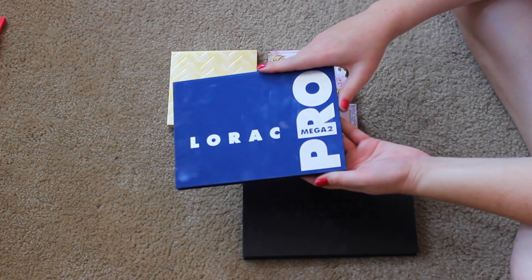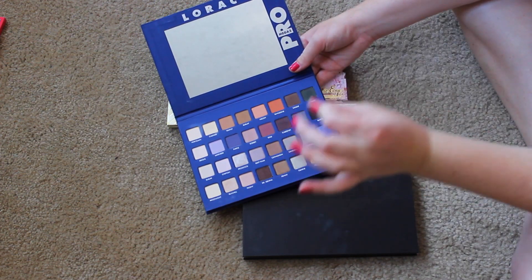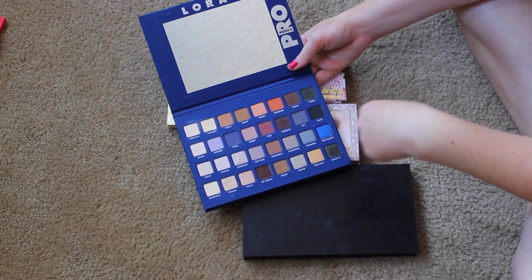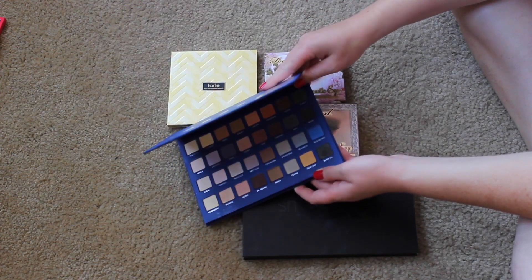I also know I want to keep my Lorac Mega Pro palette. I got it with some birthday money last year and loved it all the way up until Christmas when I got other things. I love that it has purple options, green options, matte options, shimmer options — a lot of shades. I freaking love this, so I'm definitely keeping it.